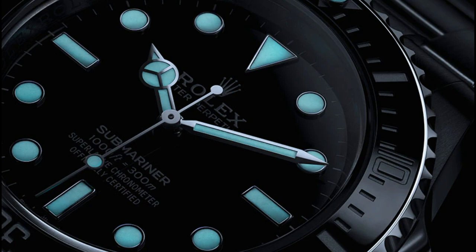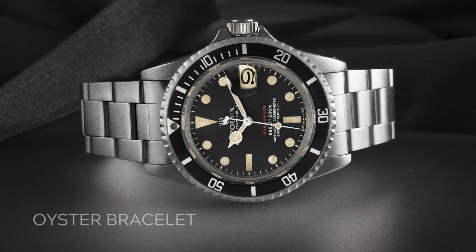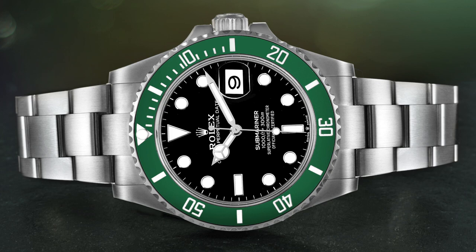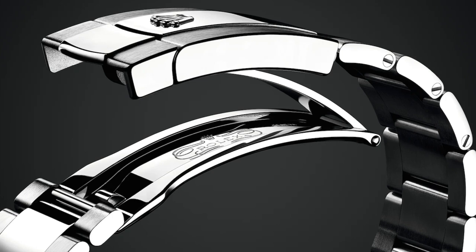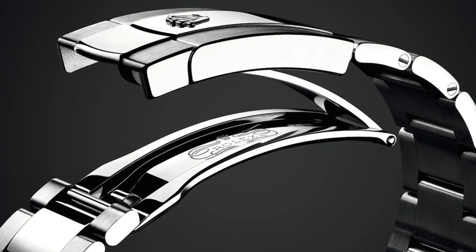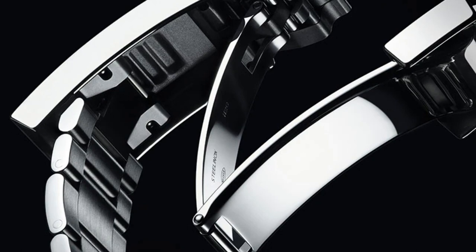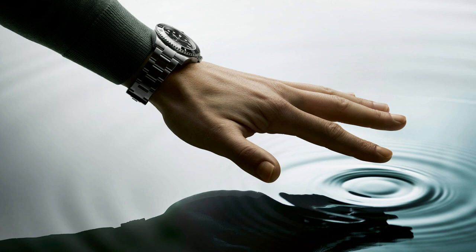In the 2000s Rolex upgraded to Super-LumiNova, a Swiss-made version of Luminova. In 2008, Rolex introduced their proprietary lume called Chromalight — its glow lasts up to eight hours and glows blue in the dark, making it easier to read in low light. The Rolex Submariner has always been equipped with the three-link Oyster bracelet, the sportiest of all Rolex bracelets, paired with the Oysterlock safety clasp. In the 2010s, Submariners were updated with the Glidelock extension system, allowing the wearer to extend the bracelet in 2mm increments for up to 20mm total, enabling wear over a wetsuit.